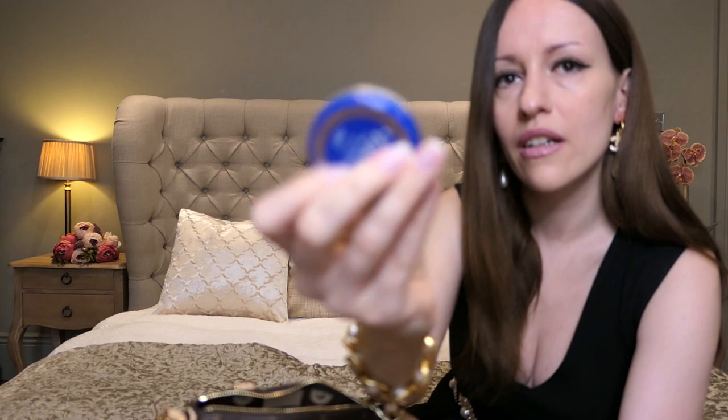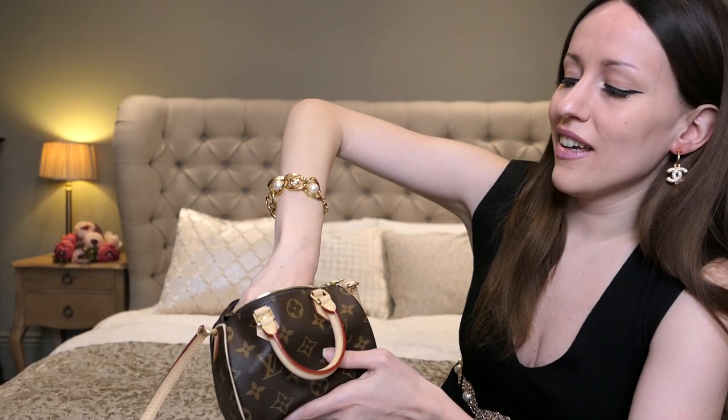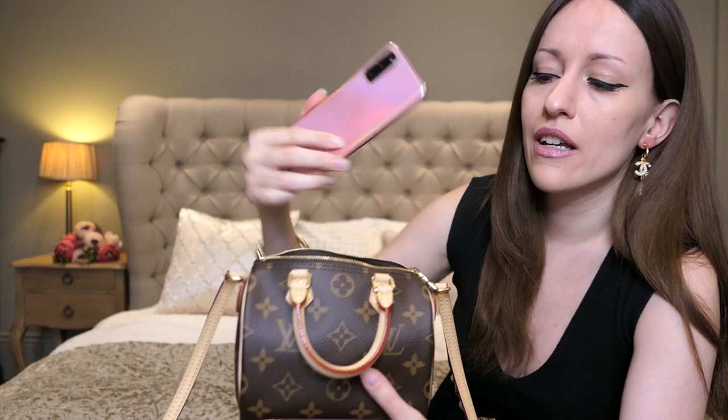Then I have my lip balm that I like to carry because my lips always get really, really dry. Then I've got my keys here as well. Of course, your phone needs to fit in here — this is the Samsung Galaxy S20 and it fits in there without any problems, which is amazing. Then I have a brush, and I guess you could just replace this chunky brush with a smaller one and then you'd have even more space in your bag.